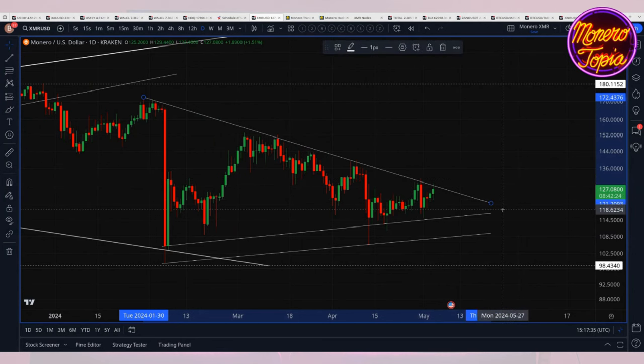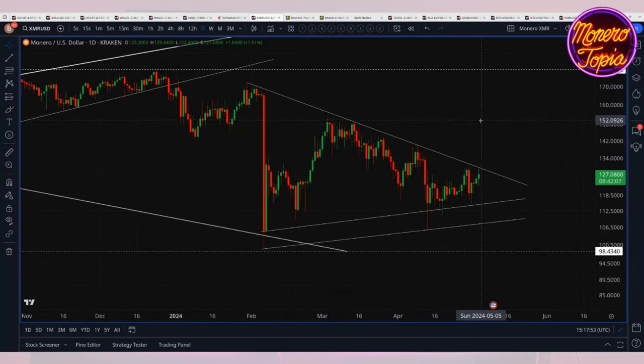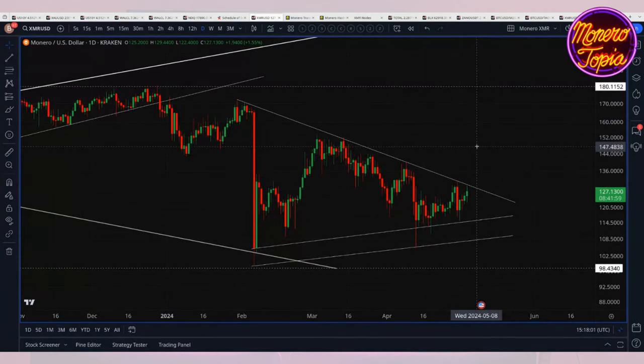There's the potential to break this thing to the upside, which would definitely be a price-positive signal. Breaking to the upside and going to the top would be something to watch. I wouldn't necessarily hold my breath for that simply because the rest of the market looks mildly problematic. I'm not saying the top is in or anything, but the rest of the markets don't look super great.